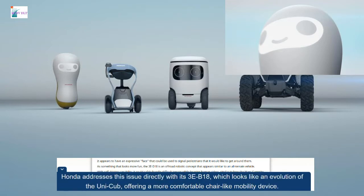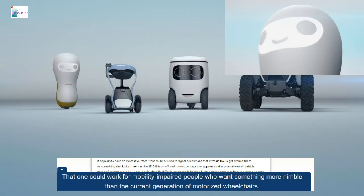Honda addresses this issue directly with its 3E-B18, which looks like an evolution of the UNI-CUB, offering a more comfortable chair-like mobility device. That one could work for mobility-impaired people who want something more nimble than the current generation of motorized wheelchairs.